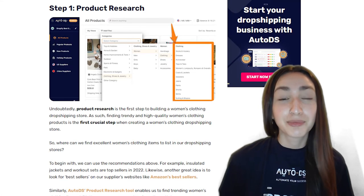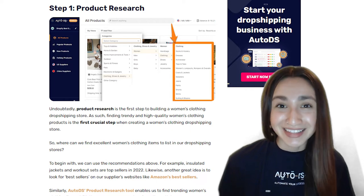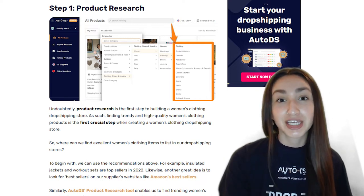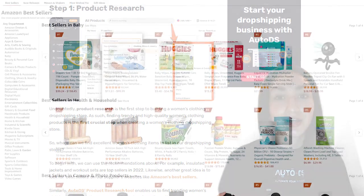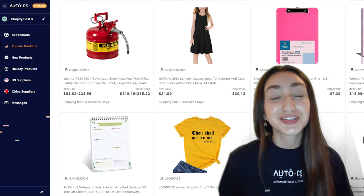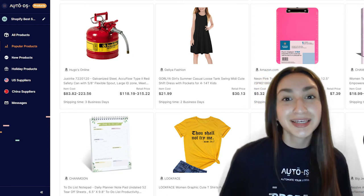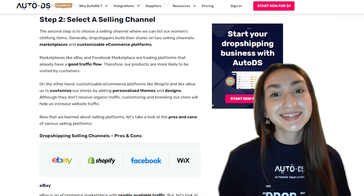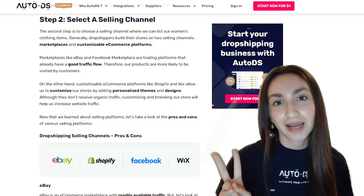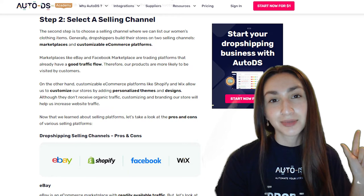Now that we know which top suppliers to use and which trending women's clothing products to dropship, let's take a look at how to create a women's apparel online store in five easy steps. The first crucial step is product research — we can use the recommendations listed in this video, look at best sellers on supplier websites, or use the AutoDS product research tool, which enables you to find trending women's clothing items within seconds. The second step is to select a selling channel where you can list all your women's clothing items — dropshippers typically build their stores on either marketplaces or customizable e-commerce platforms.